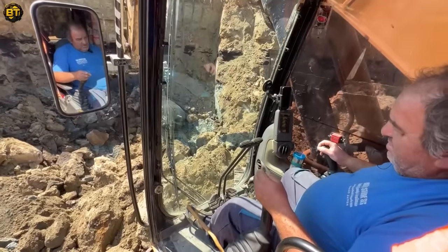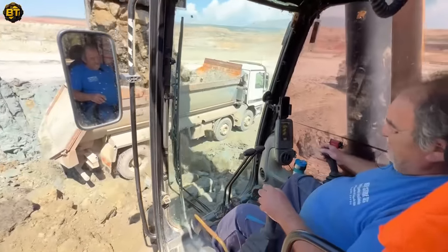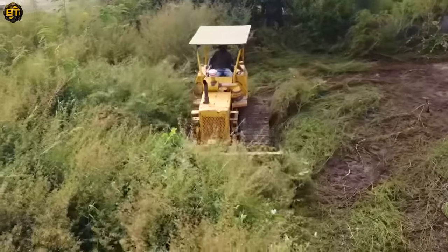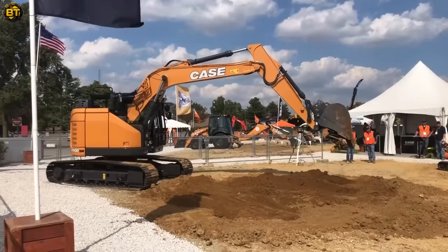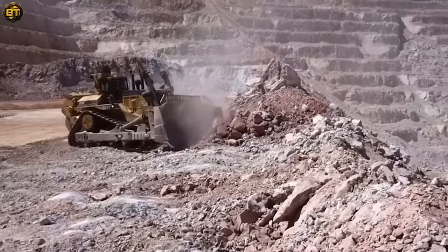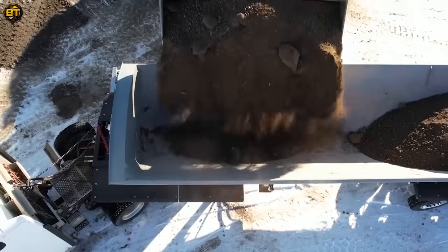The amazing view from the operator cabin. Bulldozer clearing a path with ease. Welcome to Build Tech, your home for incredible machinery, agriculture, and much more. If you are looking to learn the latest and greatest on this topic, make sure to stay with us until the end.